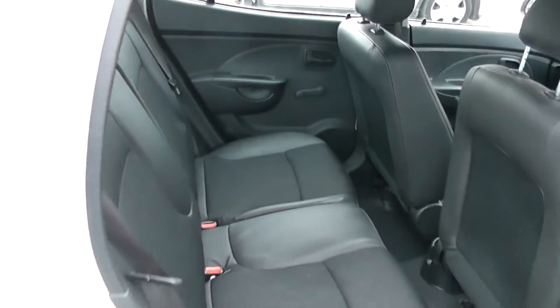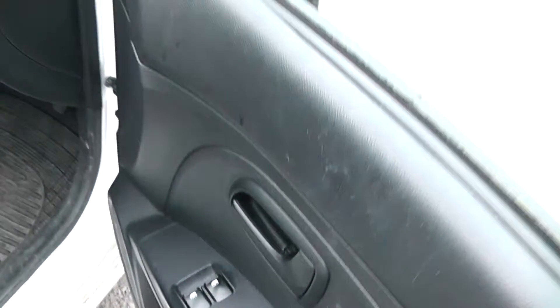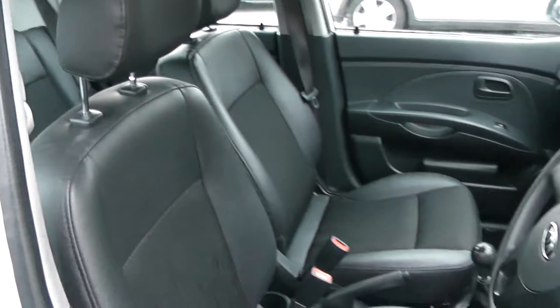This is a 5-door with cloth upholstery, all in good condition. Electric windows in the front of the car. Upholstery is all in good condition in the front as well.